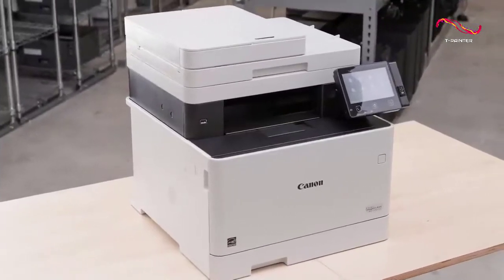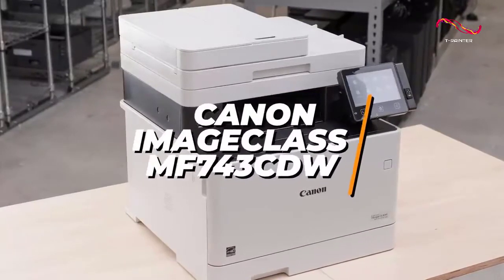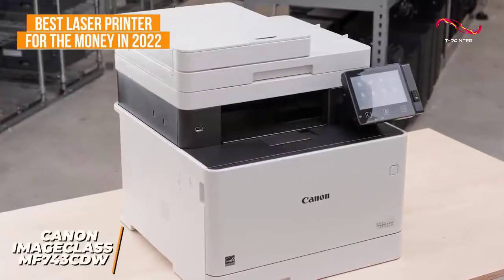If you're someone who prints a lot and is looking for top-of-the-line quality use, maybe someone with a home office or running a small business, the Canon Image Class MF743CDW might suit your printing needs and is our pick for the best laser printer for the money in 2022.